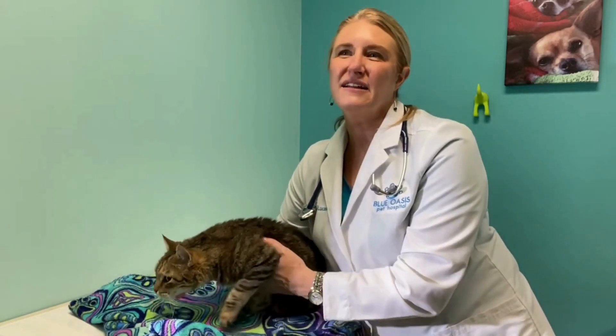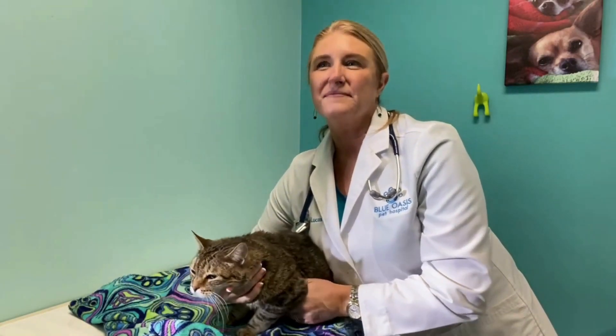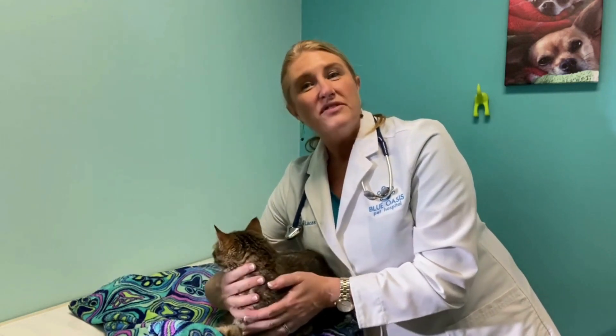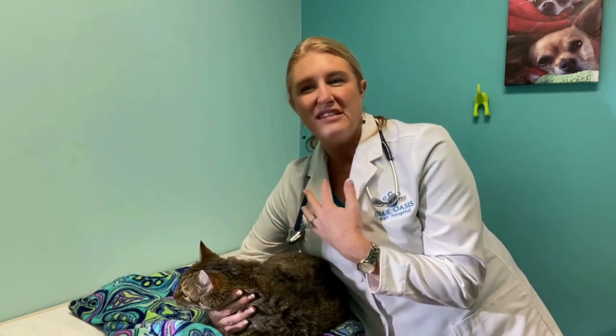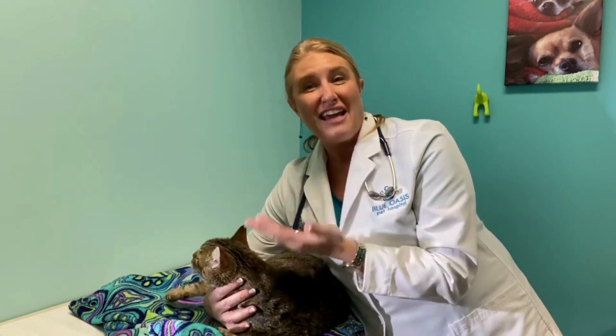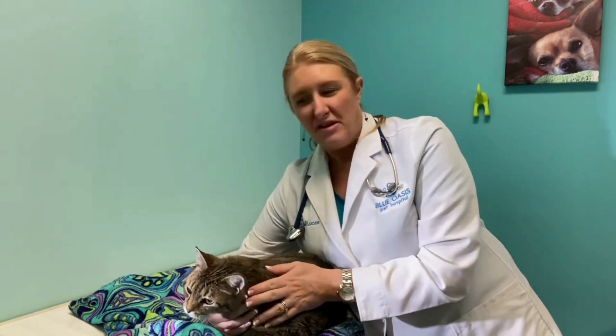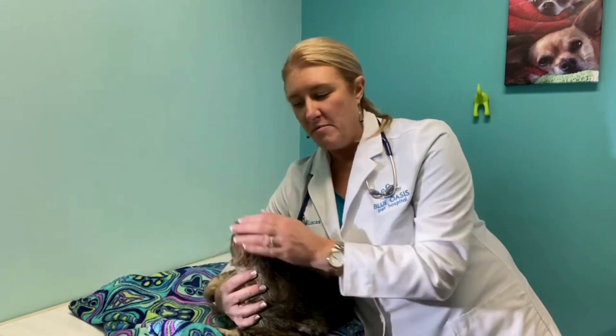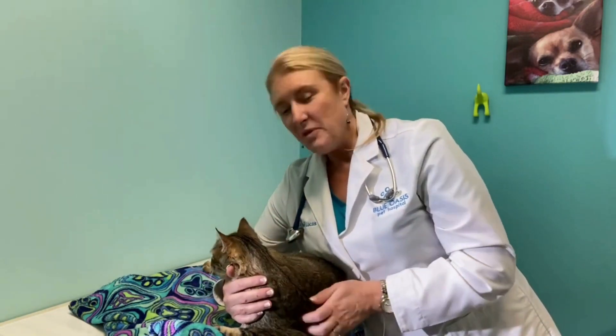If my cat needs extractions, will pain medication be given? Extractions are when we actually have to remove a tooth, and we all know from our own dental health experiences that our teeth can hurt when they're damaged or extracted. So we want to make sure that your pet is also very well pain managed.